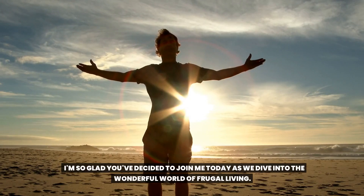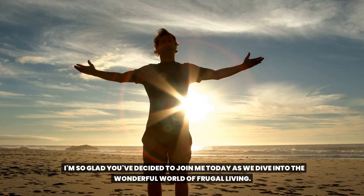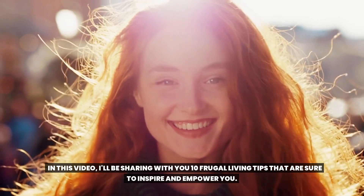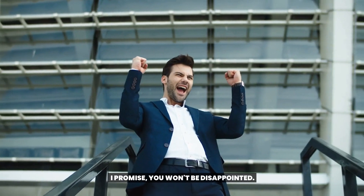I'm so glad you've decided to join me today as we dive into the wonderful world of frugal living. In this video, I'll be sharing with you 10 frugal living tips that are sure to inspire and empower you.